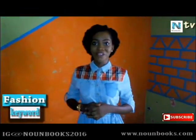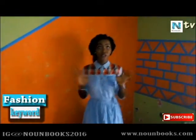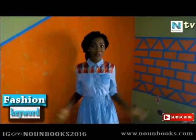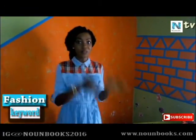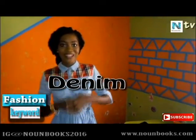Today we'll be talking about a very interesting piece of clothing, and this clothing is known worldwide. It's being used to make gowns, tops, jeans, caps, and accessories for both the male gender and the female gender. Today guys, we'll be talking about denim.